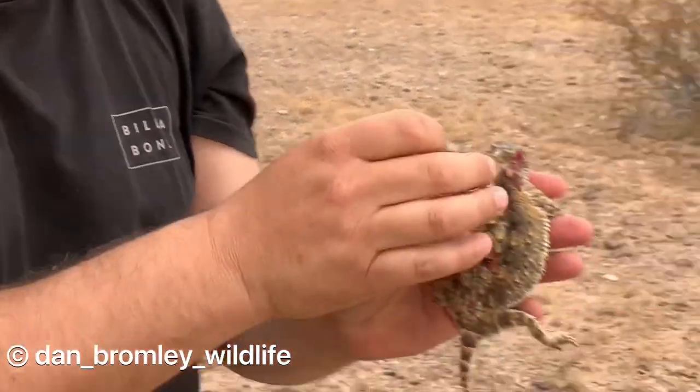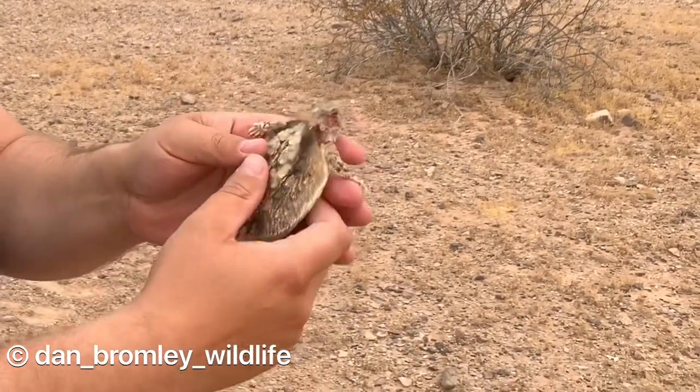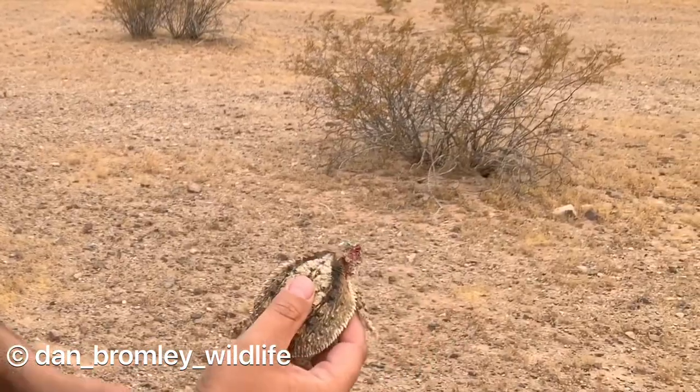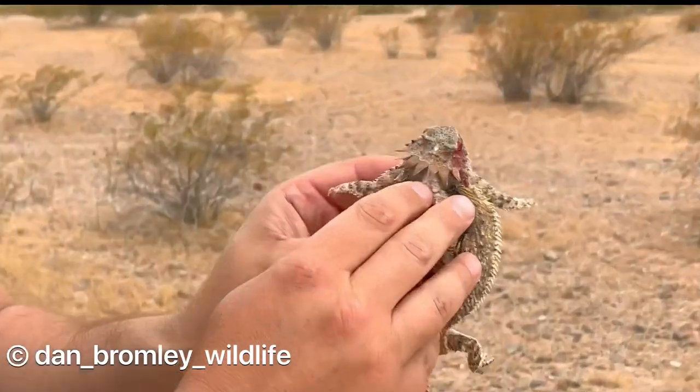One thing we've learned is it can actually squirt this blood backwards. It's actually been able to spray me in the face from holding it out like this, and it also has these little sharp plates that protect its neck from attack from behind.